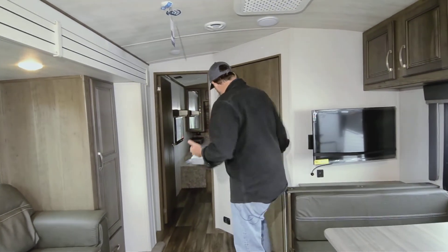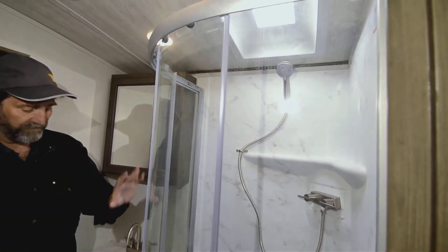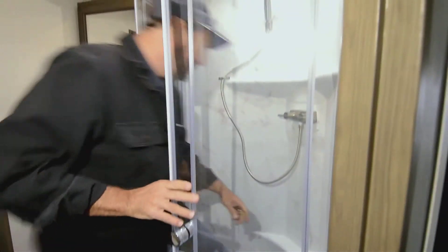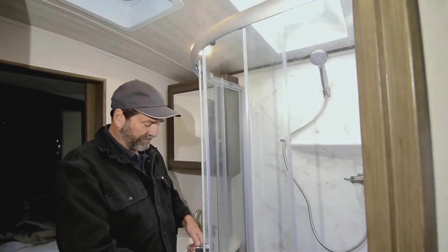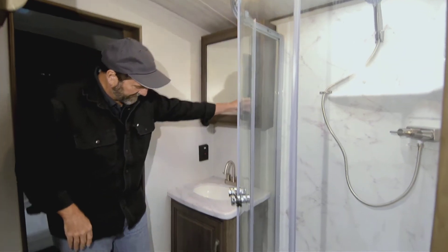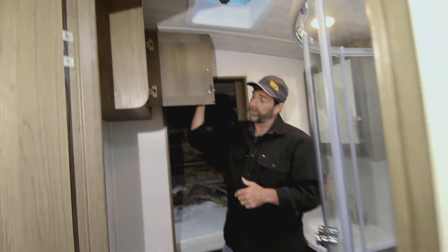Let's take a look at the bathroom. We have a large enclosure for the shower — it's roomy and works great, and the enclosure keeps all the water where you want it. There's a skylight, so if you're extra tall you don't have to worry about bumping your head. There's a beautiful medicine cabinet, good storage, and another plus is that the position of the toilet is a lot more comfortable for people. And we also have storage up here.